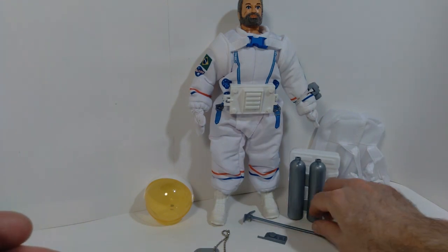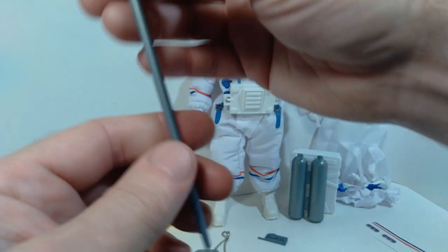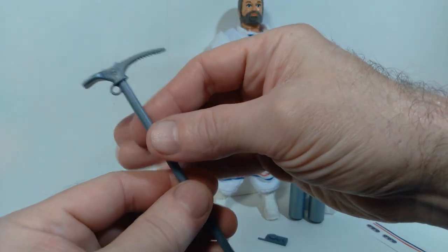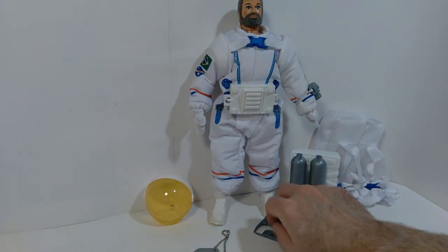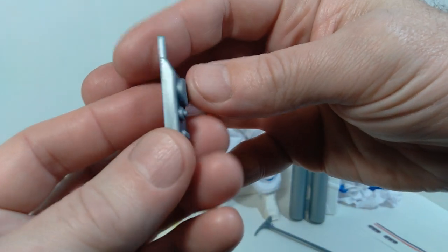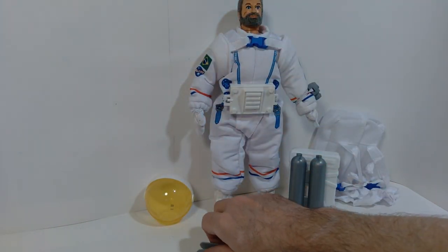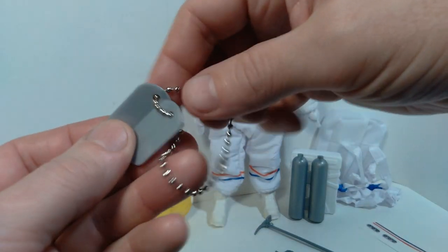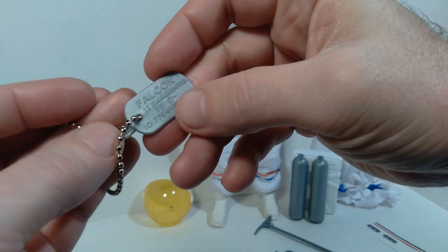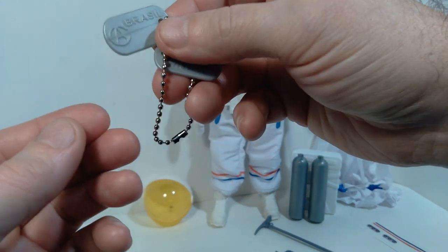In terms of the other accessories included, you can see it comes with this pickaxe, and I think the details on this look pretty good. I believe this is probably a reproduction of a G.I. Joe item. Also comes with this radio, which is pretty similar to other radios I've seen for various G.I. Joe sets. Also comes with a set of dog tags — done in plastic, and they include imagery for Falcone on one side. The other says Brazil and also has the Falcone logo on there.